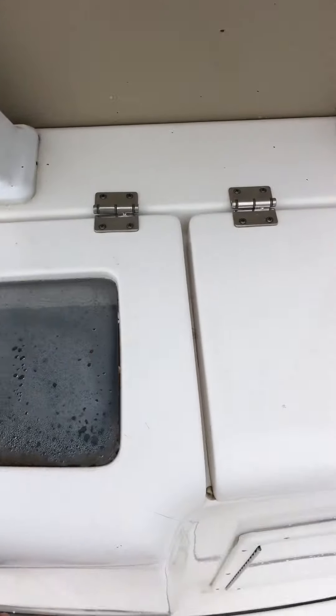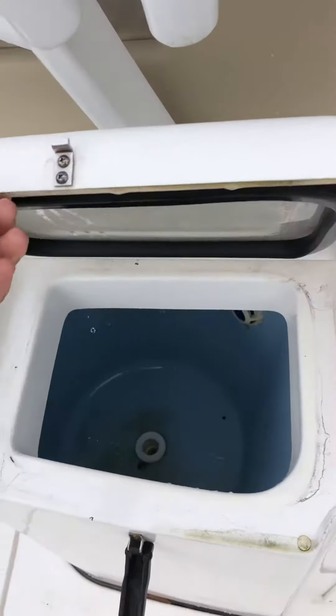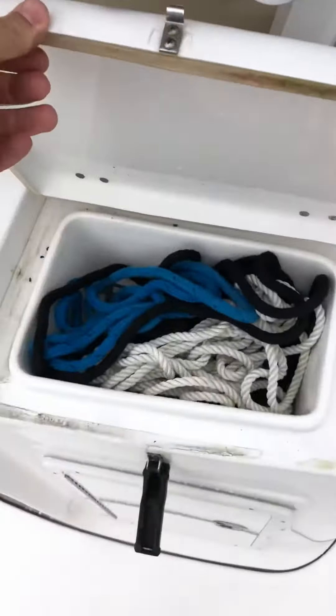Here you've got your live well, probably 30 to 40 gallons. And there you've got a little sink.